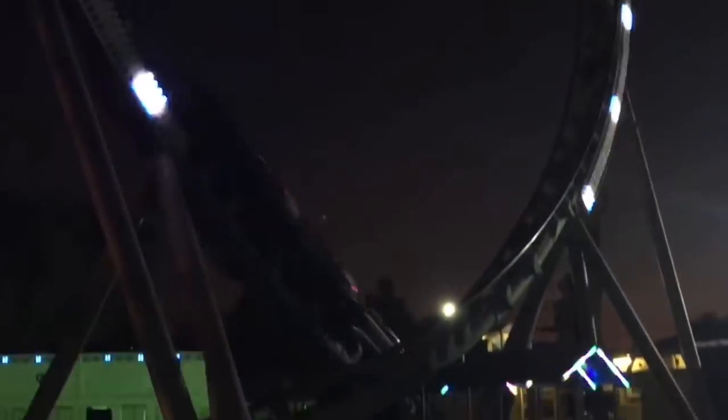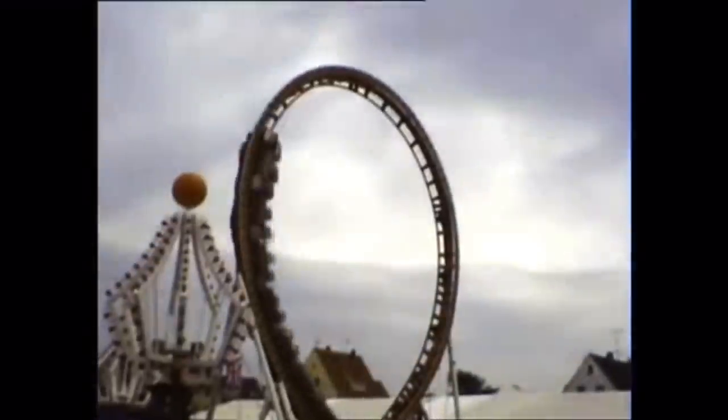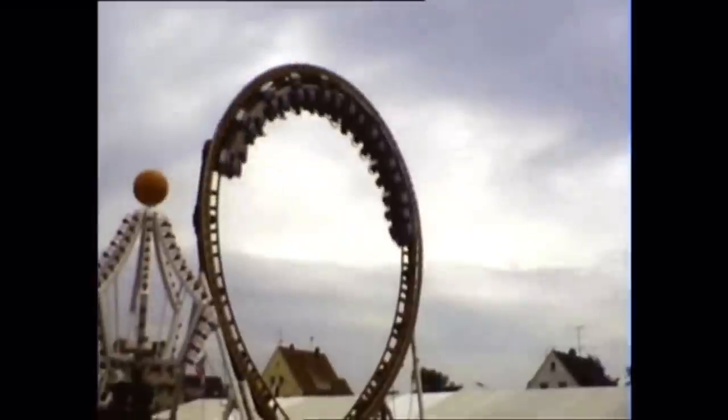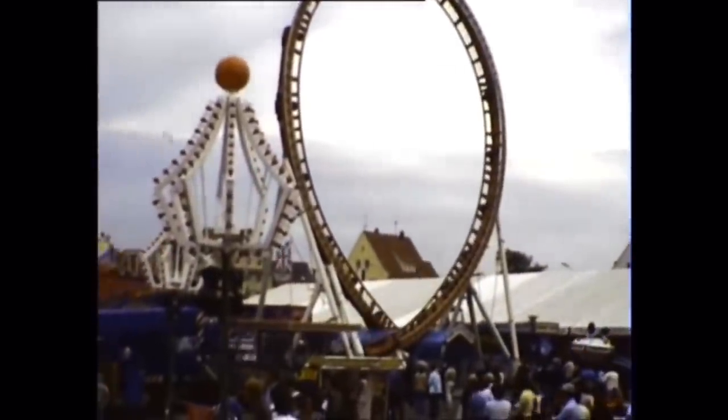Each coaster has an extensive backstory of its own, but for the sake of time, I'm only going to talk about a few of them. First, Catapult at Moray's Piers. Delivered to Norbert Witt in 1982, Moray's Piers Catapult opened for a few short years up until 1984, before being shipped off to the Netherlands. During its operation at that park, it was received positively by guests and proved well for the area, but it was absolutely plagued with technical issues.